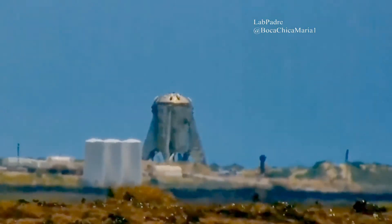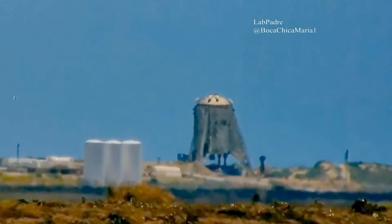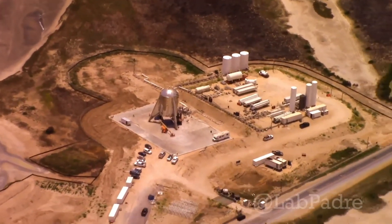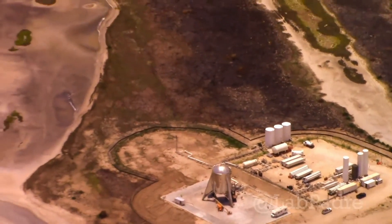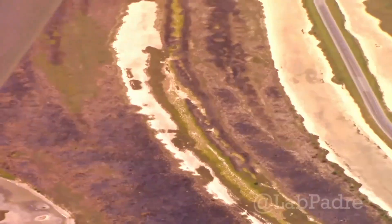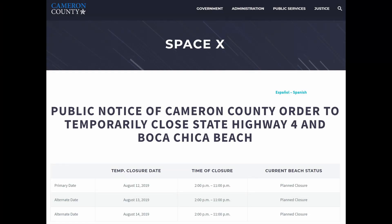Just in case you weren't aware, Starhopper is a beast. Not only did the prototype vehicle survive its first 20-meter hop, but it has already been moved back into its position for its next 200-meter hop. Lab Padre got in their Cessna and did a flyover of the Boca Chica launch site the other day, and not only did they capture aerial footage of the scorched earth that Starhopper's single Raptor engine left behind, but they also spotted its new landing pad for what we can assume is its next hop, confirmed to be August 12th, so long as preparations go as expected. If they don't, backup days have also been booked.